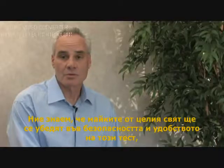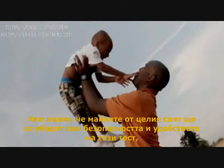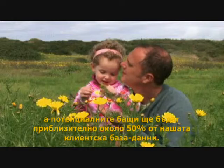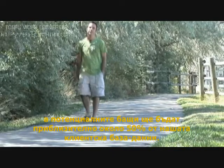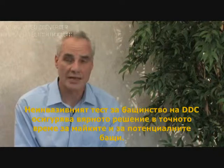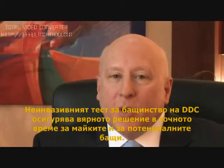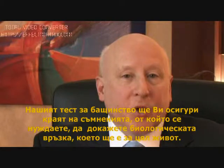We know that mothers from all over the world will take comfort in the safety and convenience of our test. And potential fathers, who comprise nearly 50% of our customer base, will also find closure at an early stage of pregnancy. DDC's non-invasive prenatal paternity test provides the right answers at the right time for mothers and potential fathers. Our testing will be able to provide the closure that you need to establish those biological relationships that will last a lifetime.